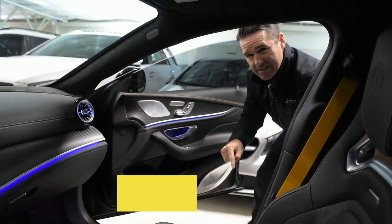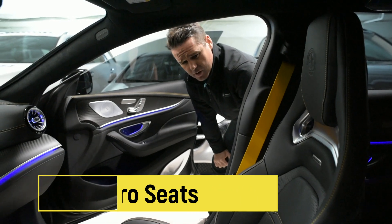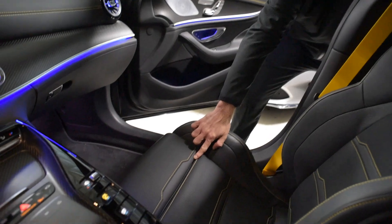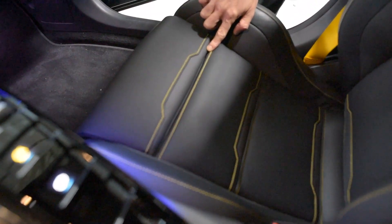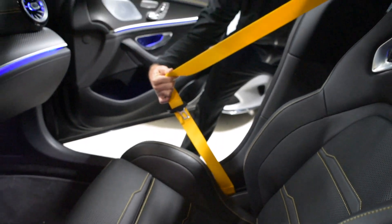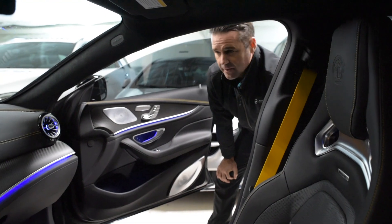These seats — Recaro Performance Seats, option package 555, on other cars present here as well. Notice the black leather with magma inserts. Check the stitching — matches the seat belt, of course. The spec on this car is dialed in.